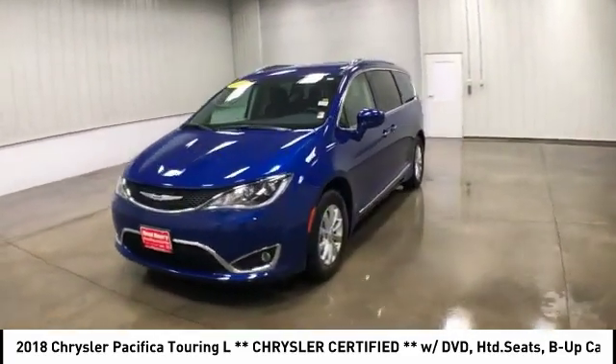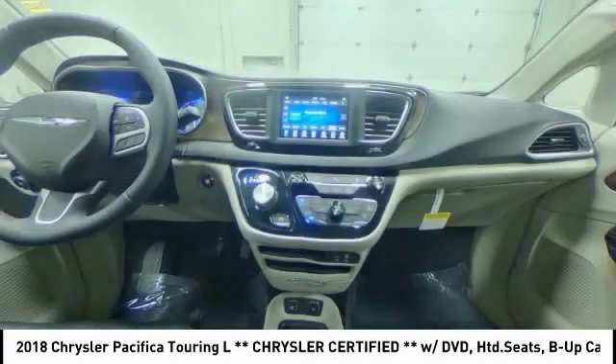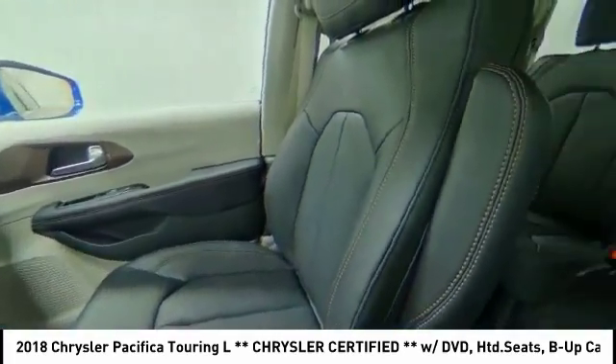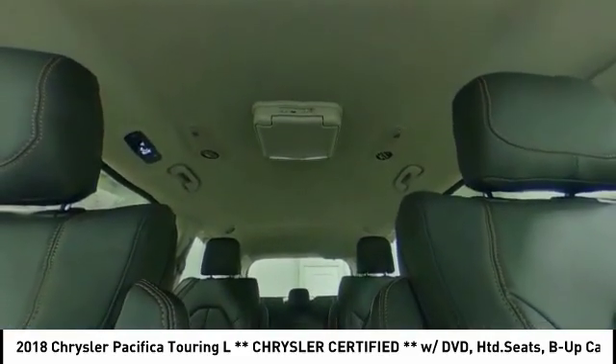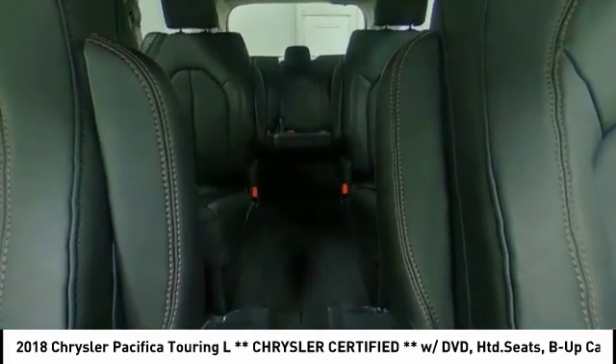This vehicle has less than 200 miles. Here are some of this vehicle's great options: backup camera, remote engine start, steering wheel audio controls, traction control, stability control, anti-lock braking system, keyless entry, power lift gate, Bluetooth, and leather-wrapped steering wheel.